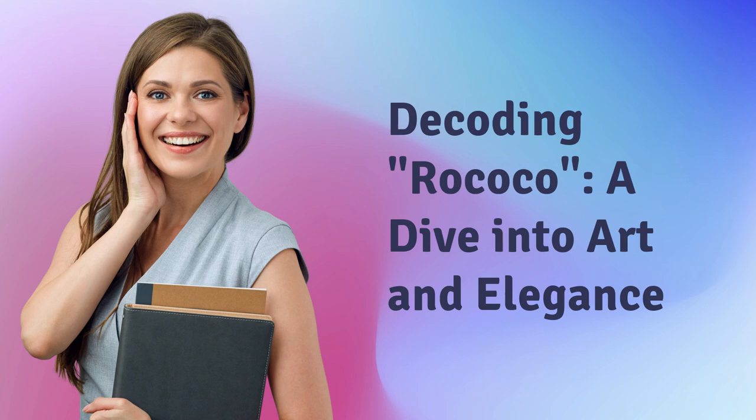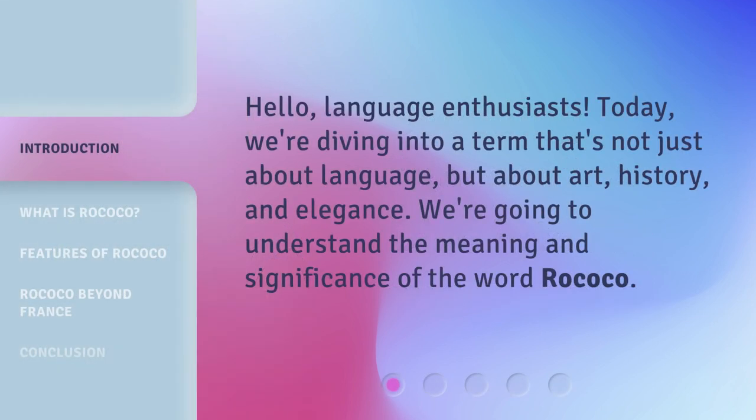Decoding Rococo: a dive into art and elegance. Hello, language enthusiasts. Today, we're diving into a term that's not just about language, but about art, history, and elegance. We're going to understand the meaning and significance of the word Rococo.